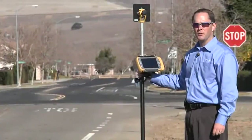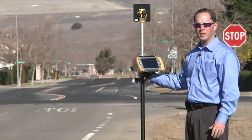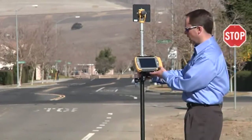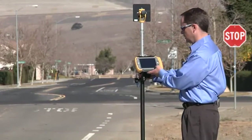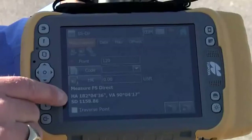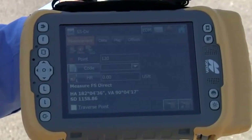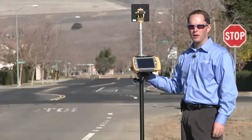Now I'd like to demonstrate further what long link can do. I'm standing over a thousand feet away with the total station down the street on the left, and I can take a topo shot which is 1,158.86 feet away — a really long distance for long range communication.